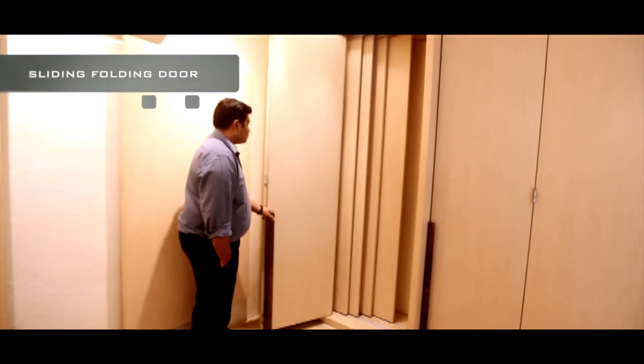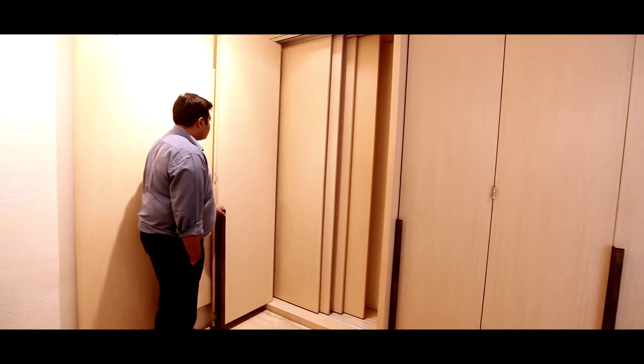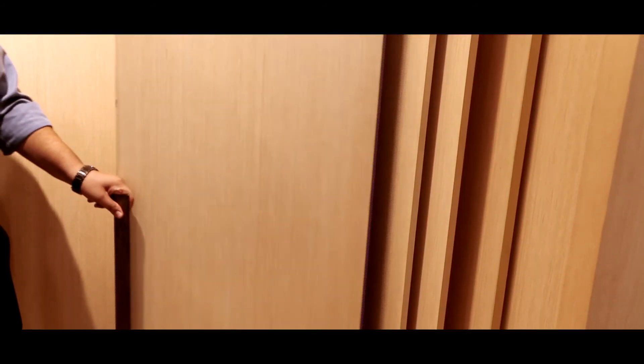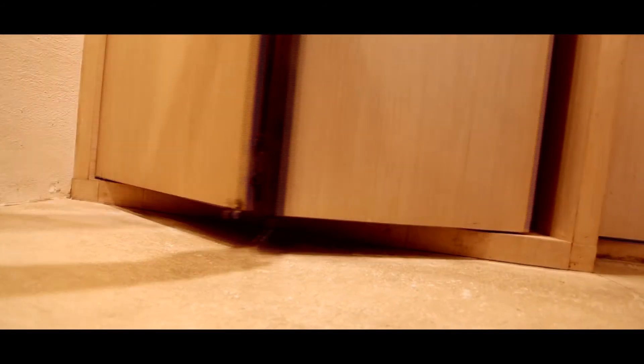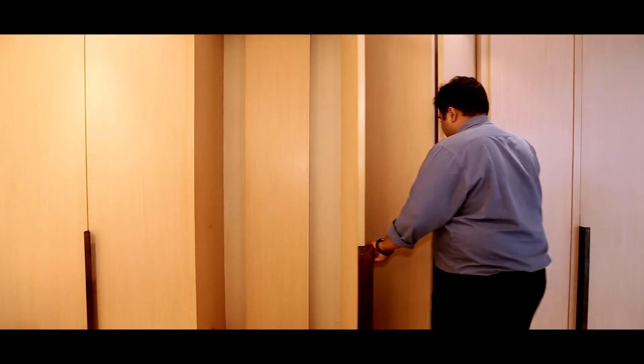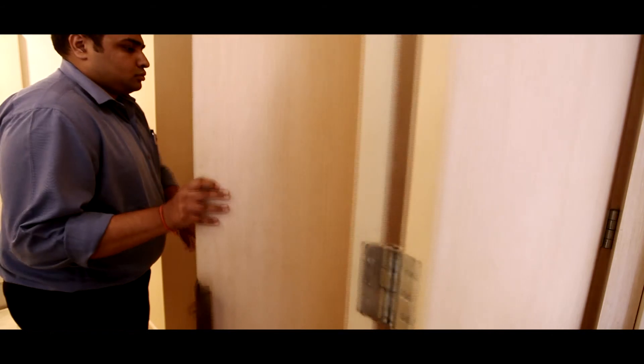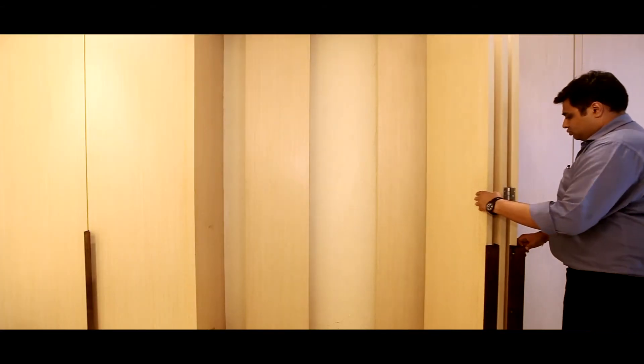The sliding and folding door is a modern day door solution. One variant is small and is used for areas such as bookcases and cupboards. Operated with minimal effort, the compact and easy to install sliding and folding door is smooth, silent and strong. The second variant of the household sliding folding door is large, full sized and with multiple hinges.